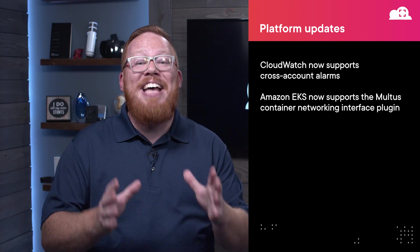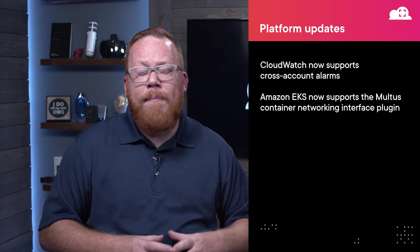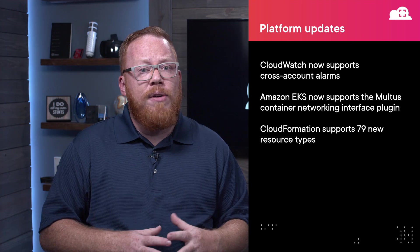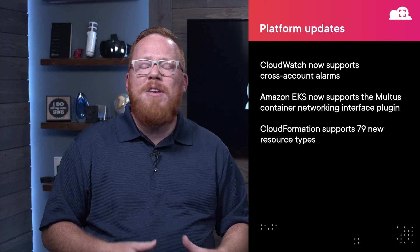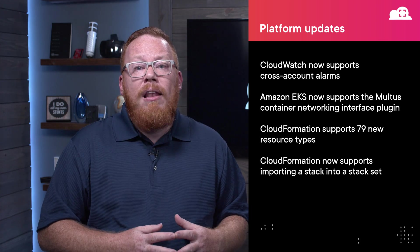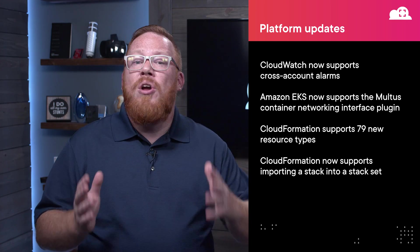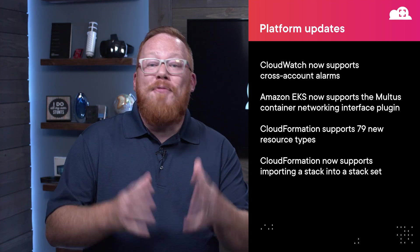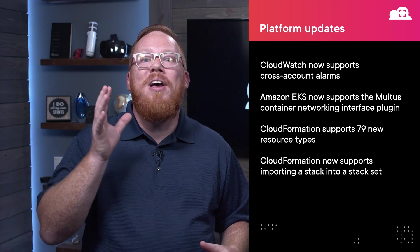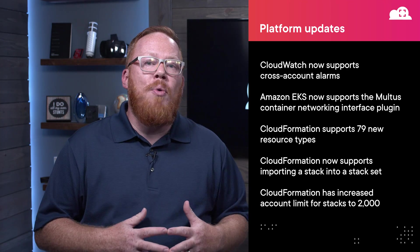The CloudFormation team has been busy — we have three announcements to combine into a single update. First, CloudFormation now supports 79 new resource types, covering a large number of services including DynamoDB, KMS, SES, Route 53, and many others. Next, CloudFormation now lets you import a CloudFormation stack into a stack set, making it easier to work with stack sets without redoing all your infrastructure as code. And finally, AWS has increased the number of stacks that can be created in an account from 200 to 2,000, giving you pretty much no reasons left to not embrace infrastructure as code.